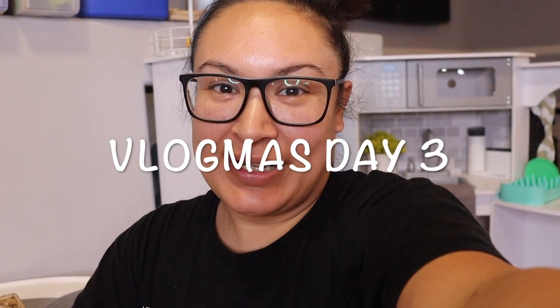Good morning everyone, welcome back to my channel! If you're new here, hi, my name is Veronica. Today is vlogmas day three. I just got back home from dropping off my son at school, which is why I look like this. Even when he's not in school, 99% of the time I look like this, but I promise in one of these vlogs I will be done with my hair and makeup and not in house clothes.